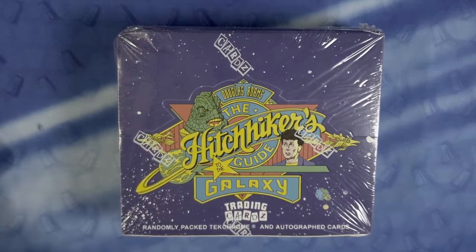Welcome back, carders, to Ruby Breaks Baseball. Of course, it's Wednesday, and that means it's a non-sports edition of card opening.